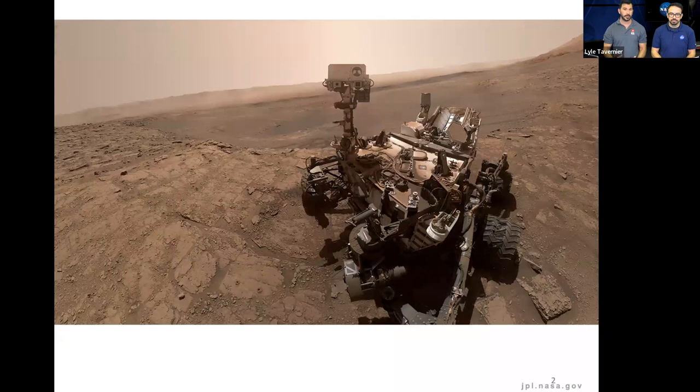As you guys can see here, this is a selfie taken by the Curiosity Rover. Curiosity has been driving on Mars now successfully for over a decade, which means that while it's been doing incredible science and continues to do incredible science, it's also a little bit outdated and certainly getting damaged by a pretty rough terrain on the Martian surface.